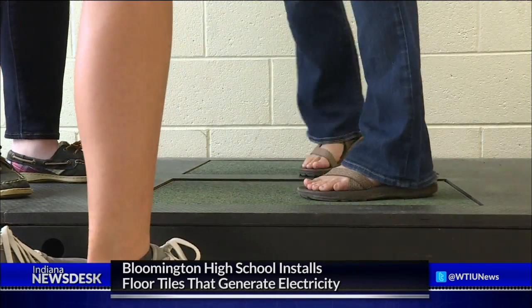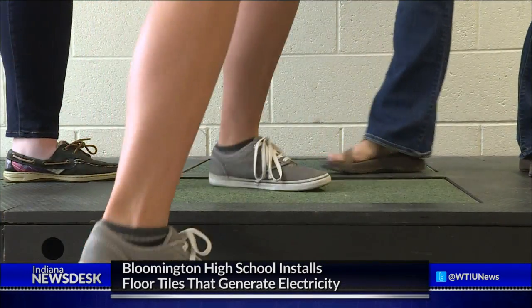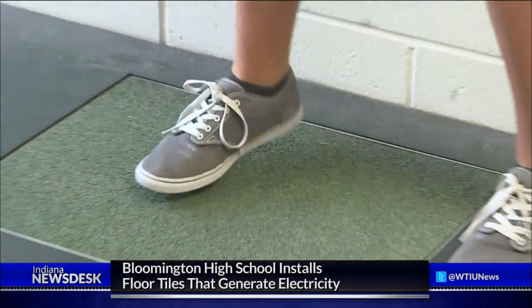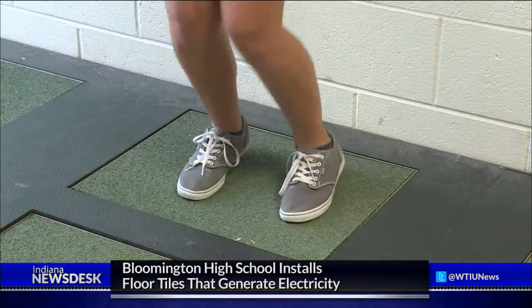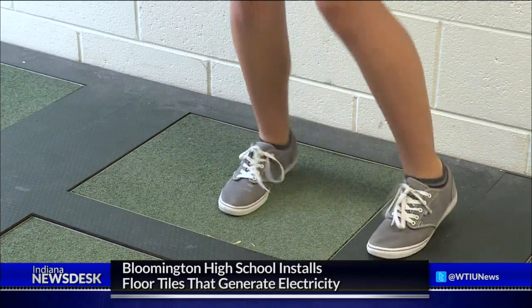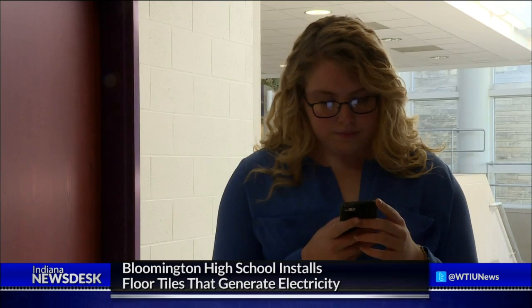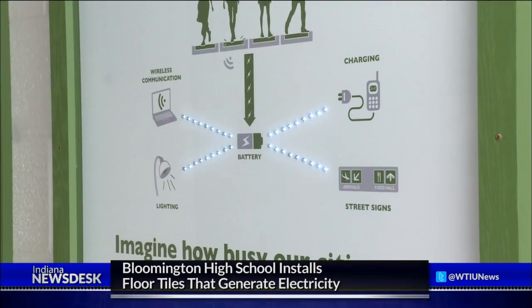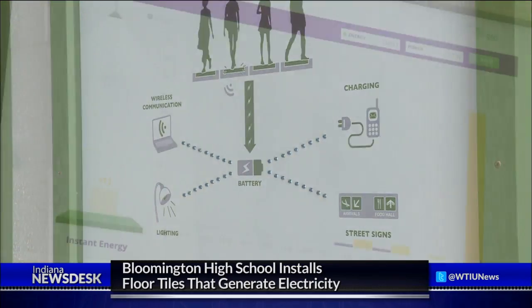Freshman Brittany Underwood and Isabelle Fernandez demonstrate how the tiles work. Press it down and it starts making kinetic energy, and then that energy charges a battery, and that battery stores the energy, and then that battery can be used to charge a cell phone or light up one of these boards, or just anything else.